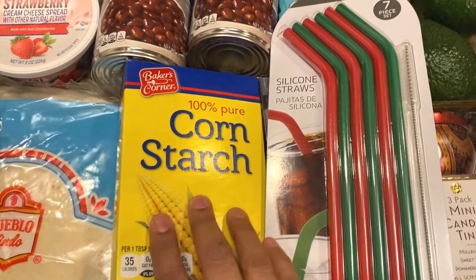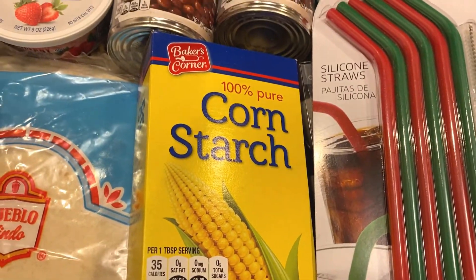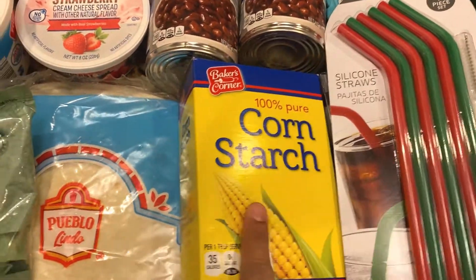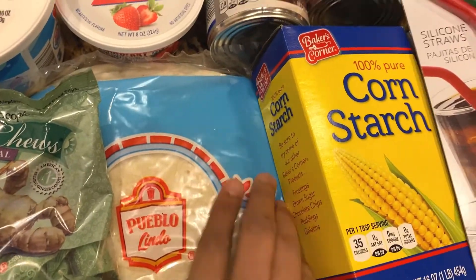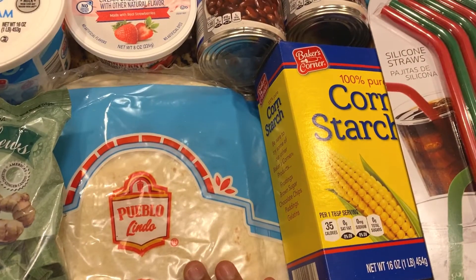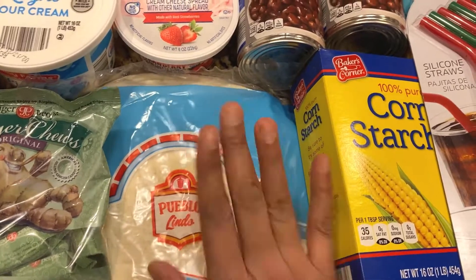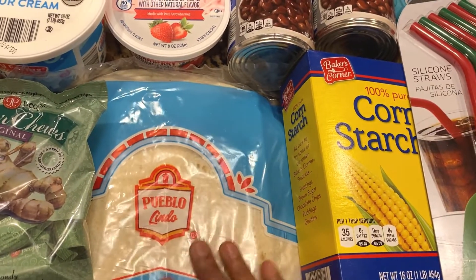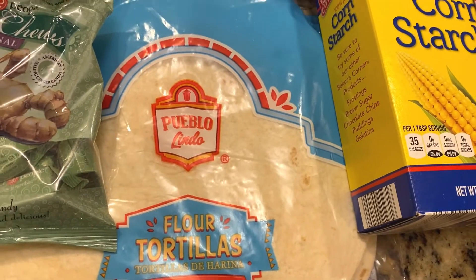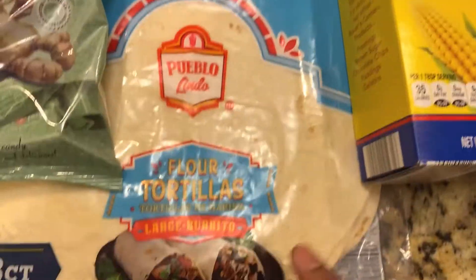Next I have some cornstarch — I was running out of it so I needed to restock. And here I have some tortillas. If you've seen my other Aldi hauls, you'd definitely recognize these — this is something we often get from Aldi. We love to make burritos and quesadillas with them, so I just bought a pack.